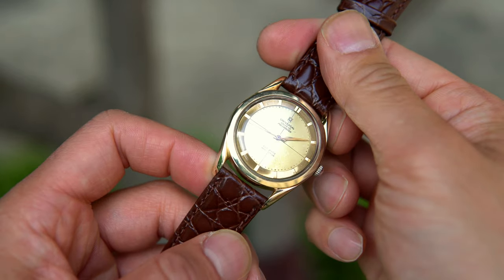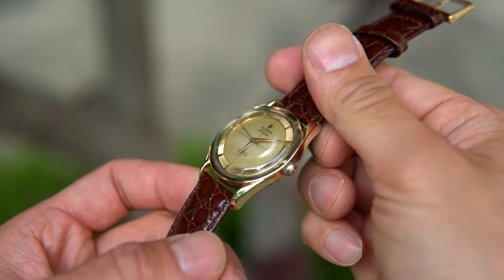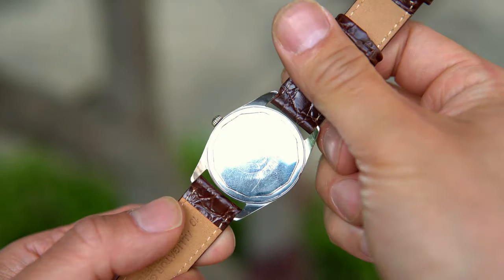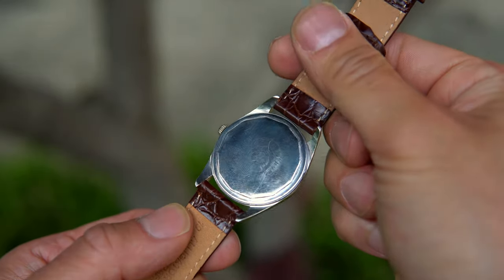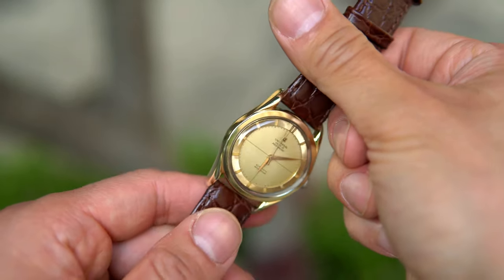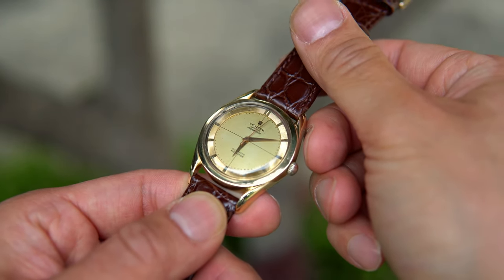The Polerouter was introduced in 1954. At that time, Universal Geneve was a major player in the watch industry, and you can think of this watch as their take on the Rolex Datejust or the Omega Seamaster. The Polerouter marked the first big hit for the then 23-year-old Gerald Genta, who would of course eventually go on to become the most famous watch designer in history.